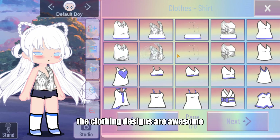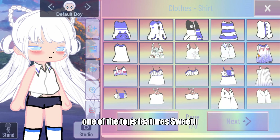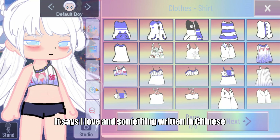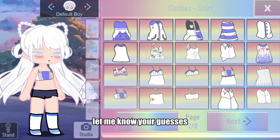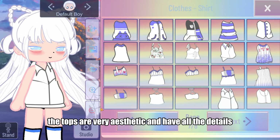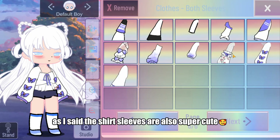The clothing designs are awesome — I love the new tops, and also the shirt sleeves. One of the tops features Sweet 2; it says 'I love' and something written in Chinese. Could it be Gacha Sweet 2? Let me know your guesses. The tops are very aesthetic and have all the details. The shirt sleeves are also super cute.